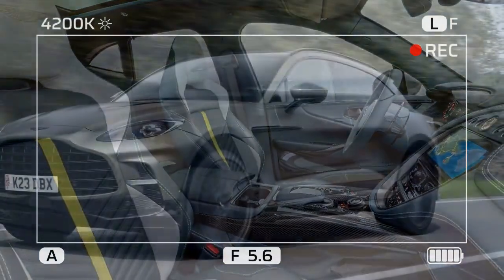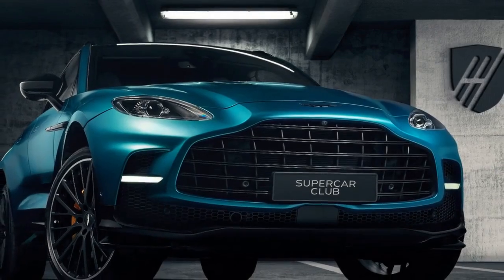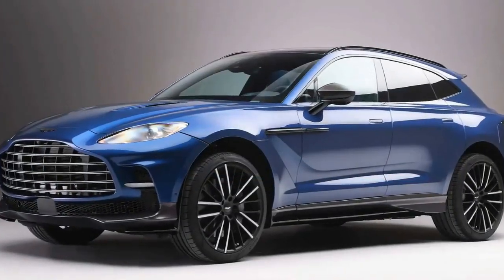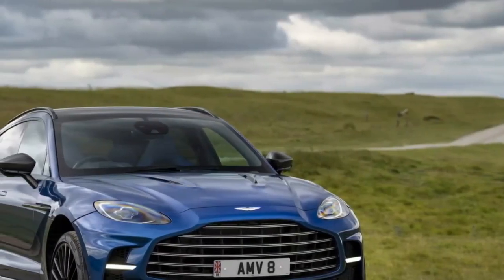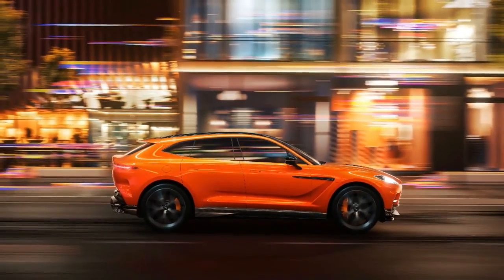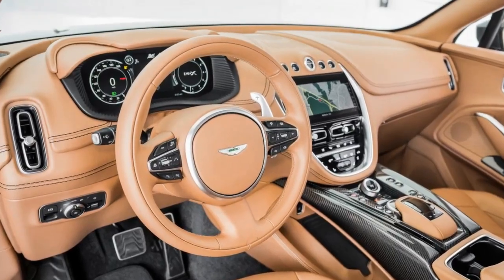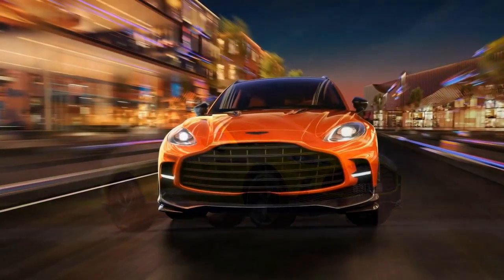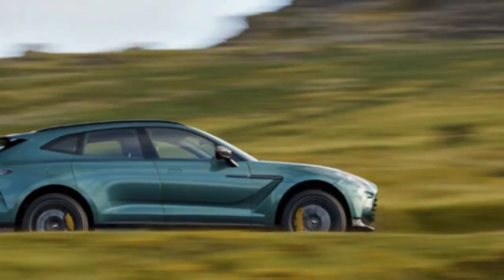Inside, this tester is painted a deep supernova red with a spicy red semi-aniline leather interior. Separately each color works well, but they don't quite match as the exterior is darker than the interior. Both colors reflect the extroverted character of the DBX — other options include orange, various blues and greens, purple, mocha, tan, and black. The red paint is a $13,600 Q special option, the interior adds $11,900 for monochromatic red upholstery, $3,300 for matching carpet, $3,100 for a synthetic suede headliner, and $900 for its additional trim.